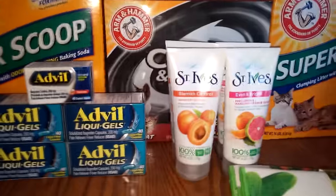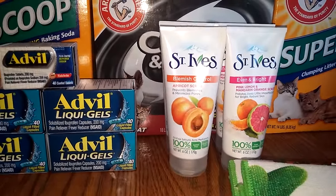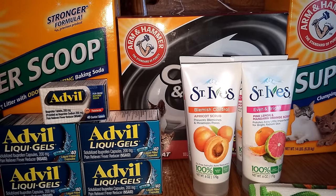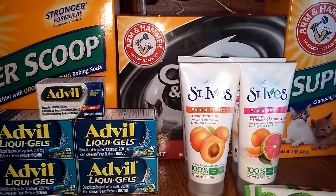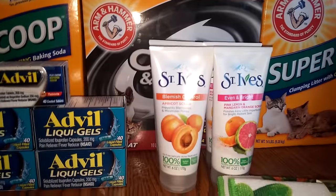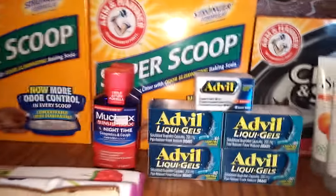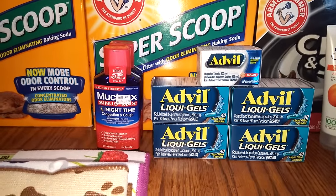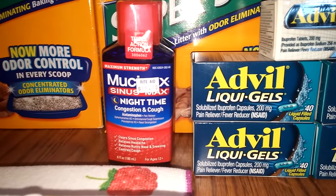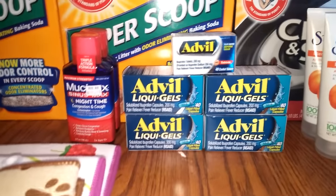Then I did the St. Ives — these were buy one, get one half off. One would be $5.29 and the other $2.64. I had a $3 off two coupon that expired yesterday, so I used one, and I have a Saving Star offer — I think I'll get about a dollar back on those. On top of that, I found these Mucinex in the 75% off clearance. They're normally $14.79 and I got them for $3.69. So I got two of those.